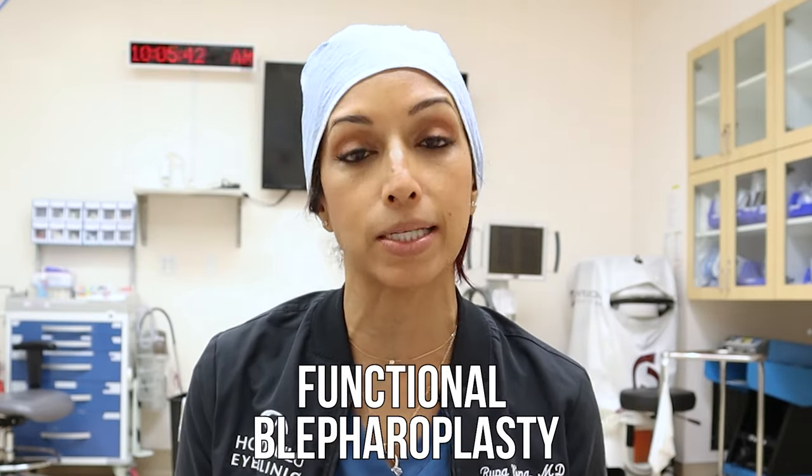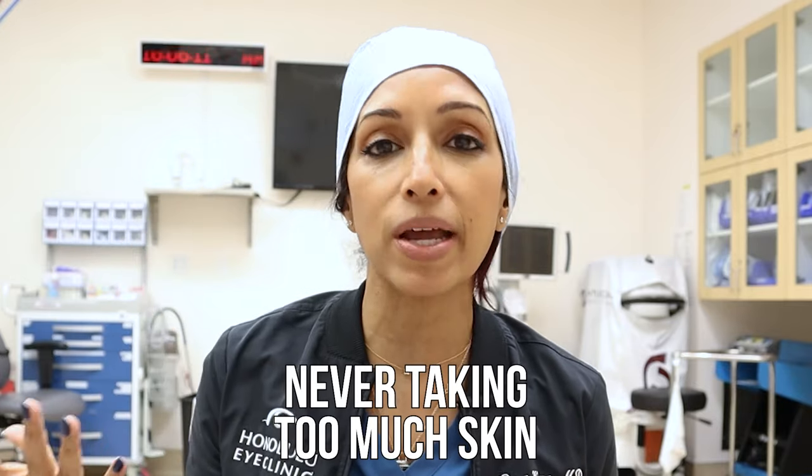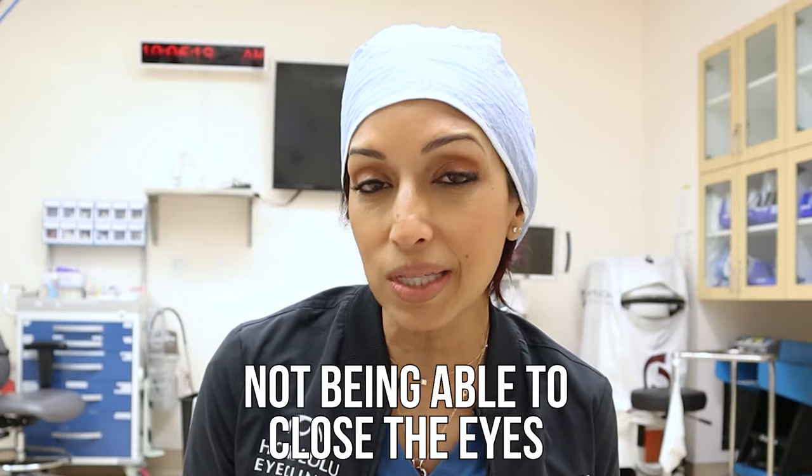I pay very close attention to how I mark the eyes, because the amount of skin and shape of the incision affects your post-operative outcomes. I use calipers to make sure I'm not taking too much skin — you want to be about 10 to 15 millimeters below the eyebrows. A functional blepharoplasty is when medical insurance covers the surgery because droopy excess eyelid skin is actually affecting your vision. I help elderly patients by removing extra skin so their peripheral vision isn't blocked.